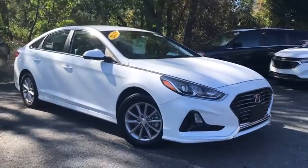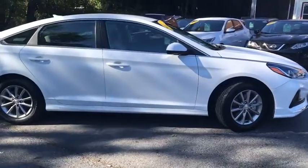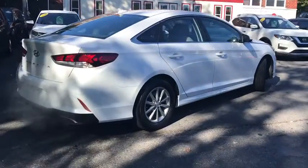Stop by and take a look at the 2019 Hyundai Sonata. The Sonata has a long list of technologically advanced interior features and options that make driving safer, more convenient, and much more fun.